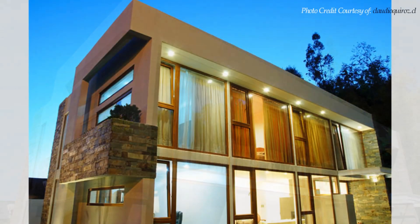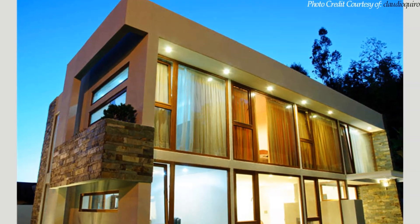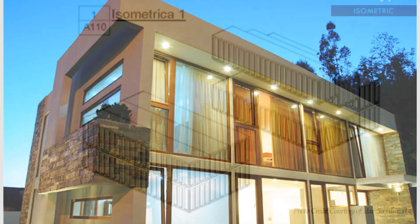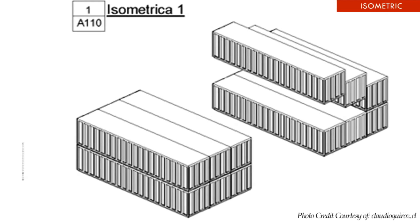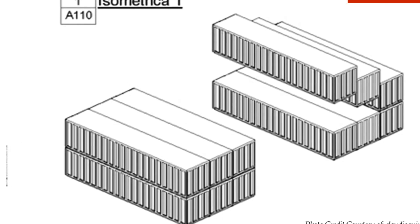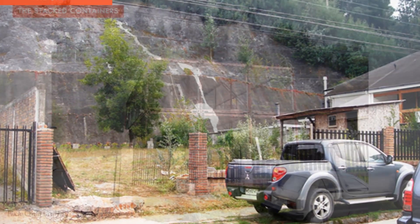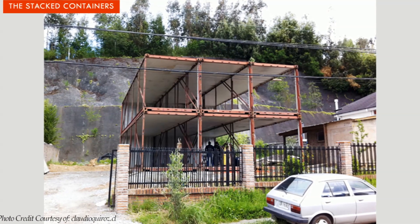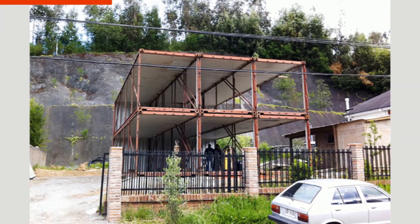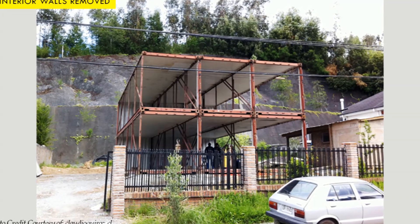Thereafter, the shipping containers were to be concealed to make the house appear like any other traditional house built with stone and mortar. The project is built using six shipping containers stacked three-on-three and aligned to create a two-story modern building with 176 square meters of habitable space. The containers sit on a concrete slab foundation to elevate them away from moisture.